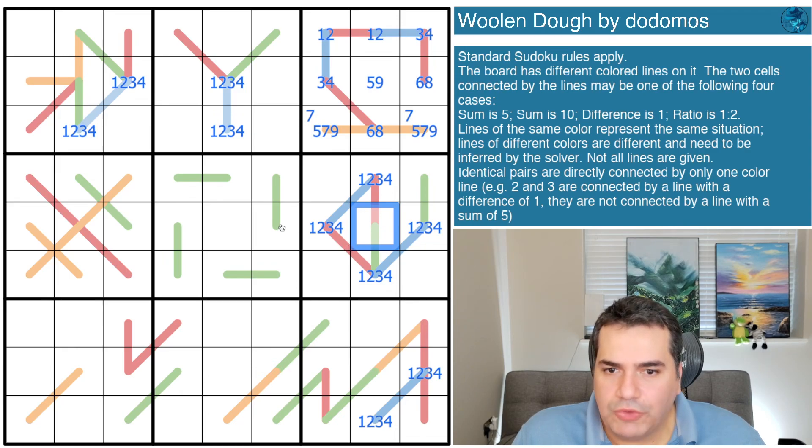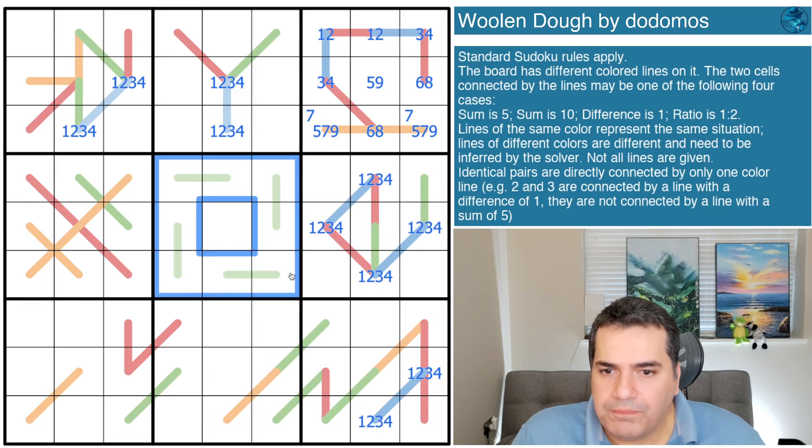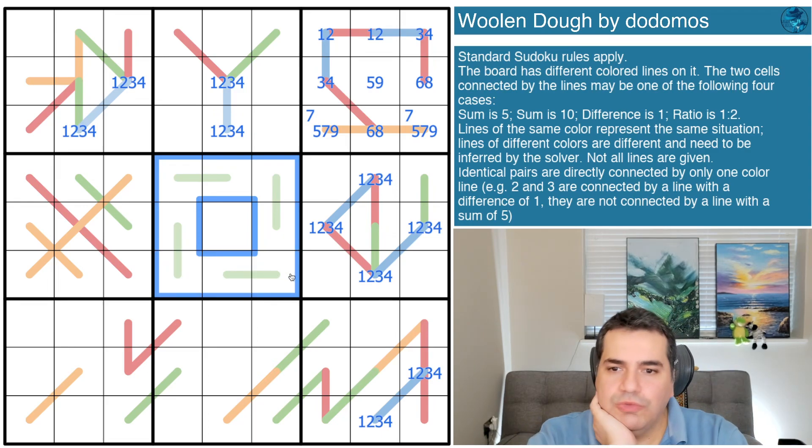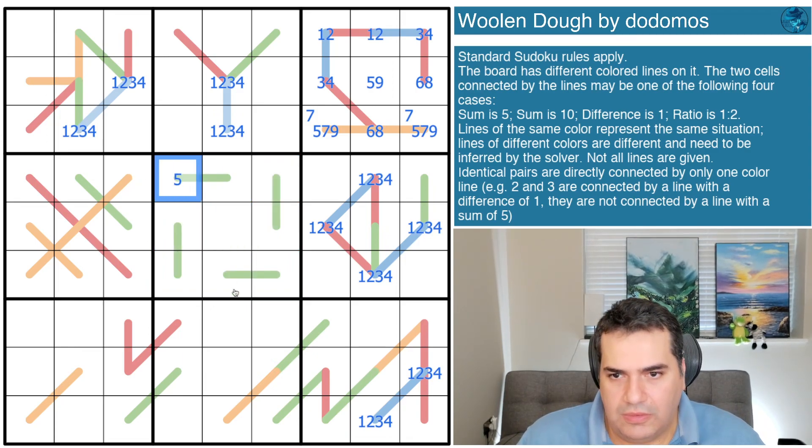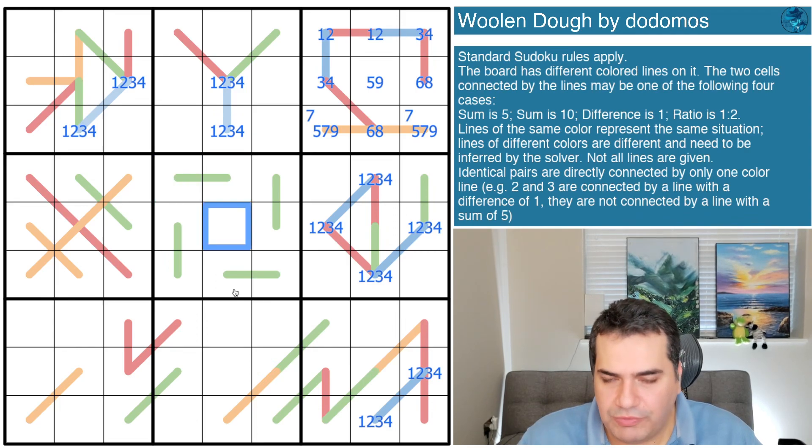Looking at box five, if all these pairs sum to ten, we have to ask where five goes - you can't place five on a domino that needs to add up to ten because you'd have to repeat the five. So five goes in the remaining cell, and after six minutes we've placed our first digit: a five.